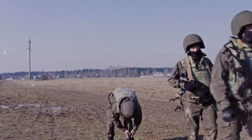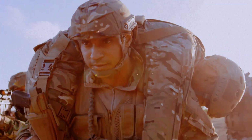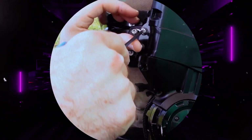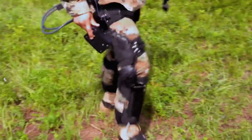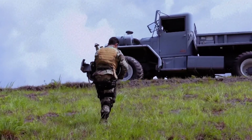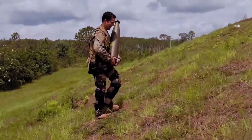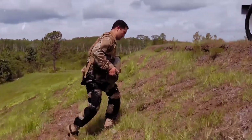What if an exoskeleton could enhance a soldier's capabilities on the battlefield? Imagine a soldier who can carry heavy equipment effortlessly and move quickly across difficult terrain. This isn't science fiction — it's the goal of our next exoskeleton. Introducing the Lockheed Martin Onyx, one of the most advanced military exoskeletons of 2024, developed in collaboration with the US Army. The Onyx is designed to reduce strain and fatigue in soldiers during physically demanding tasks.